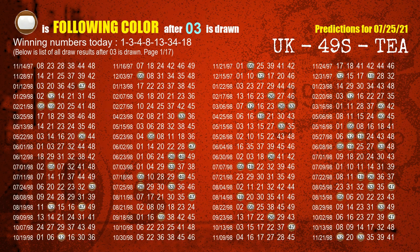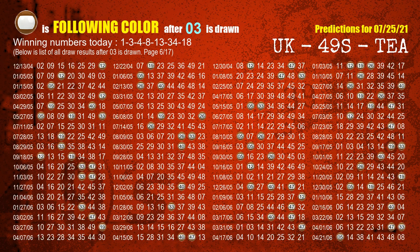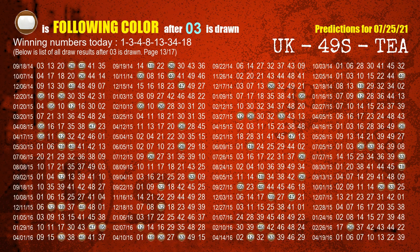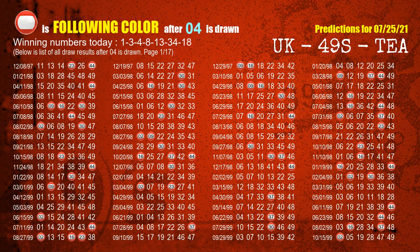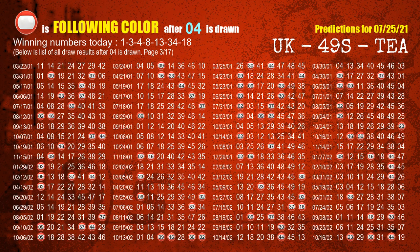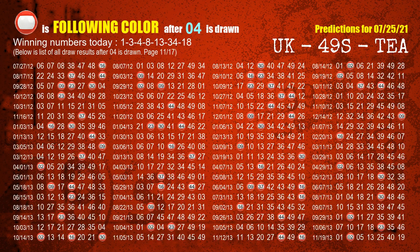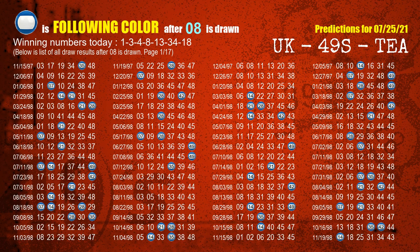The second winning number is 03. The most frequently following color is brown when 03 is the winning number in the last draw. The third winning number is 04. The most frequently following color is red when 04 is the winning number in the last draw. The fourth winning number is 08. The most frequently following color is blue when 08 is the winning number in the last draw.